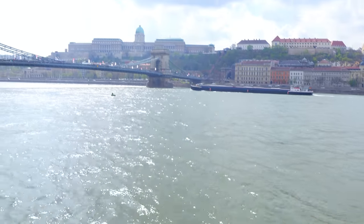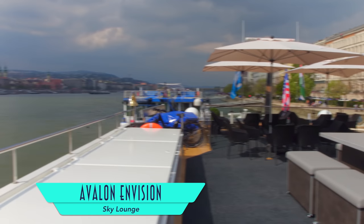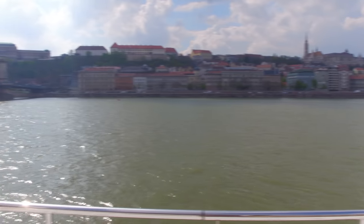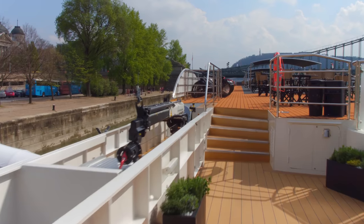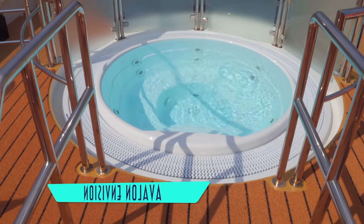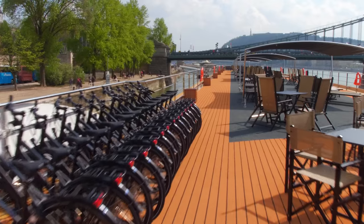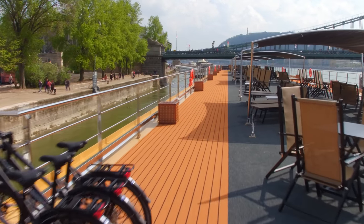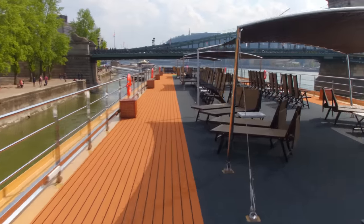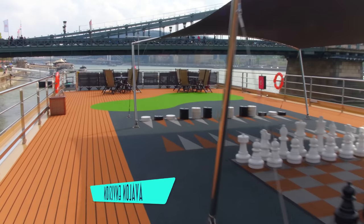We're checking out the likes of Budapest, Hungary, which can be seen even more clearly from the sky lounge above. Here you'll find stored bicycles you can take ashore, as well as a refreshing whirlpool, lots of shaded chairs and loungers to go around, and even a fun gaming area.